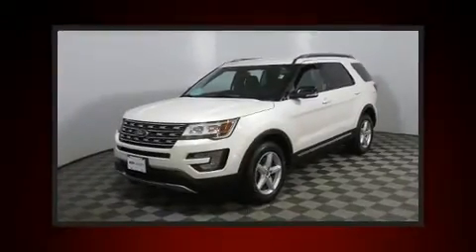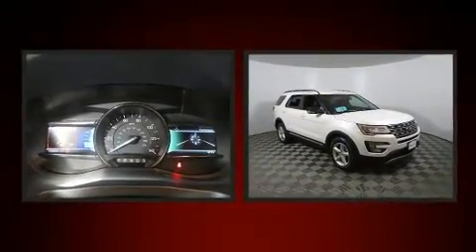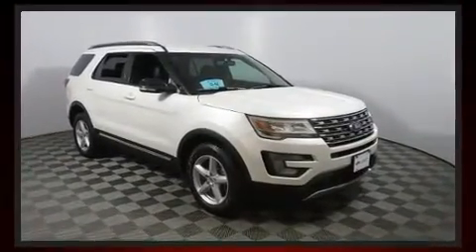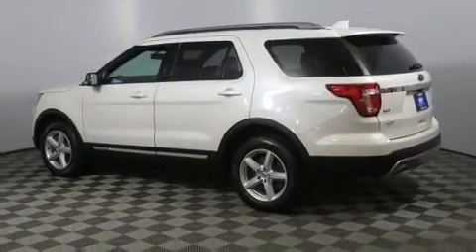Sensibility and practicality define the 2017 Ford Explorer. With fewer than 50,000 miles on the odometer, this four-door sport utility vehicle prioritizes comfort, safety, and convenience. It features four-wheel drive capabilities, a durable automatic transmission, and a 3.5-liter six-cylinder engine.